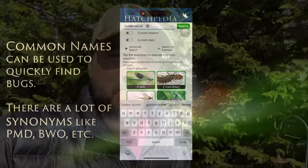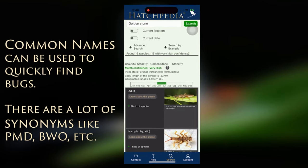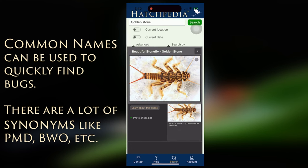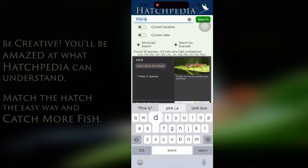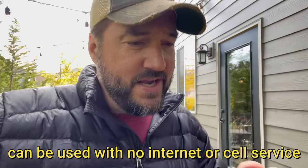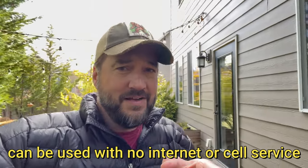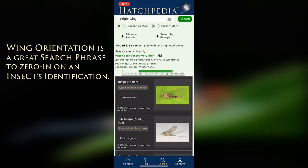There's a new fishing app that I talked about about a year ago. At that time, you could only use it if you were connected to Wi-Fi or the internet. This app has now gone completely disconnected from all that, so you can be up in the middle of nowhere trying to identify a certain bug — it's called Hatchpedia, and it's a really amazing tool for identifying bugs.